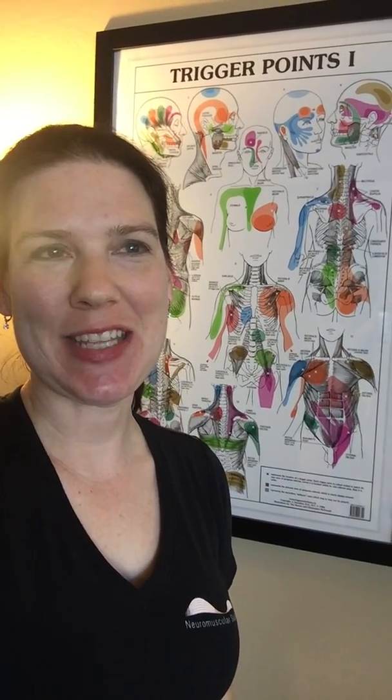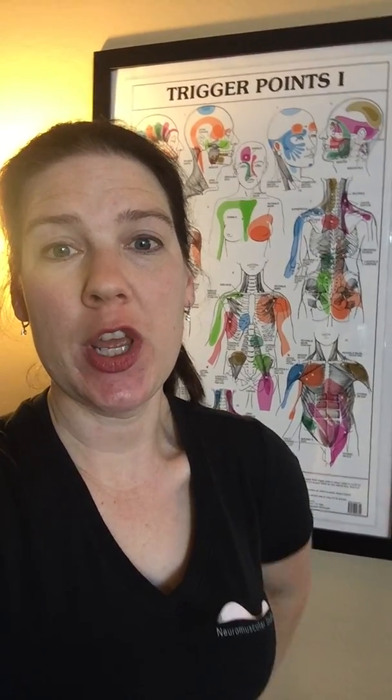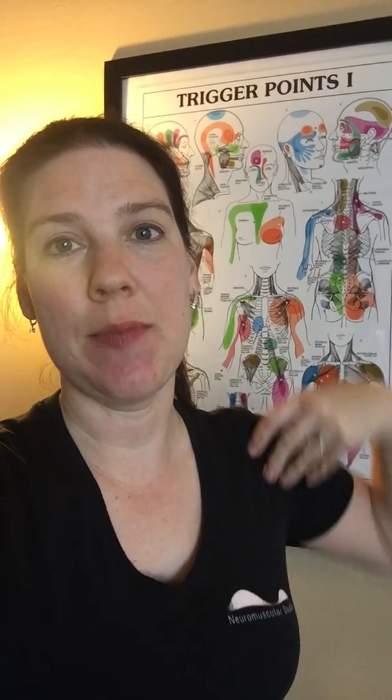Good morning, it's Rachel Carroll from the Neuromuscular Studio. Just wanted to talk a little bit today about trigger points in the pec muscles. It's a very important area to make sure that we're working on a regular basis. Sometimes if your shoulders are rounding forward and you're feeling pain in the back of your shoulder, your shoulder blade area, it's actually coming from tightness in the pecs.